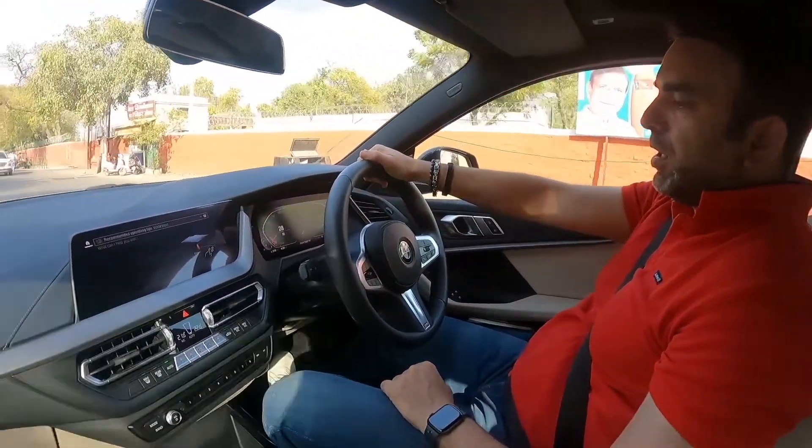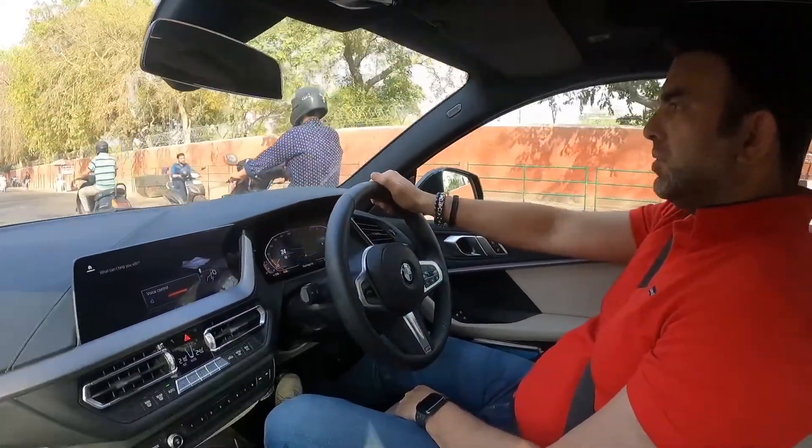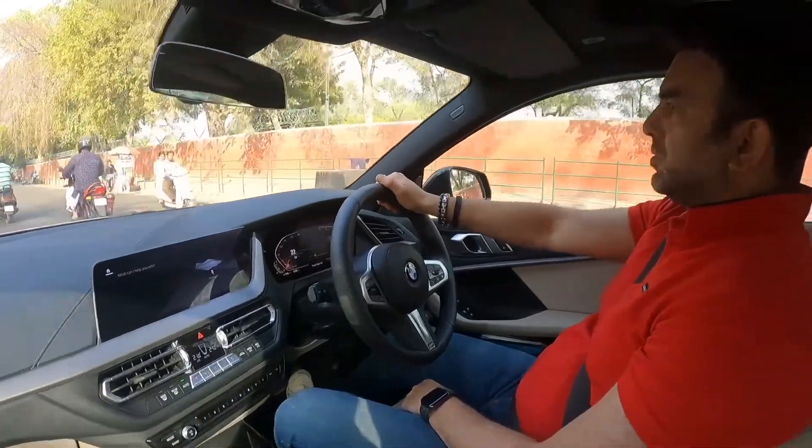Hey BMW, I'm feeling cold. I will increase the temperature. It will be more comfortable shortly.